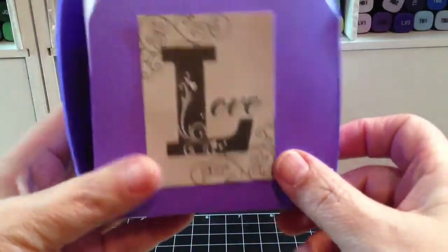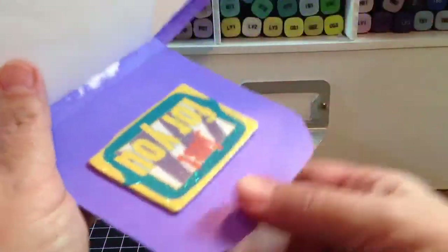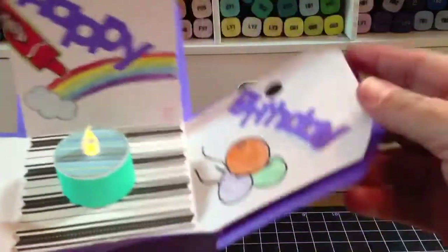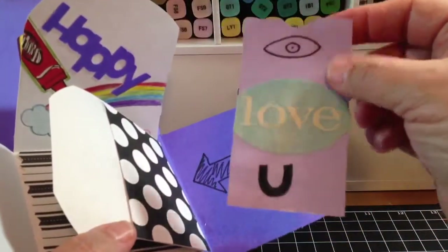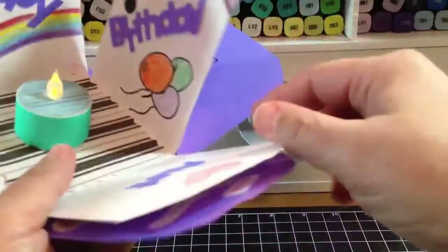She put 'Love' on this side, and then when you open it up on the inside, she put 'Just For You.' There's a little arrow in this pocket, and then you take out the little tag in here, and she said 'I love you' on there. Just so adorable.